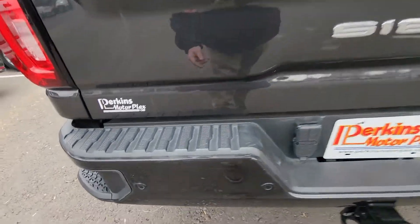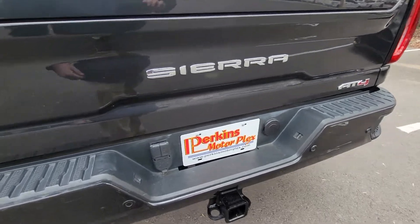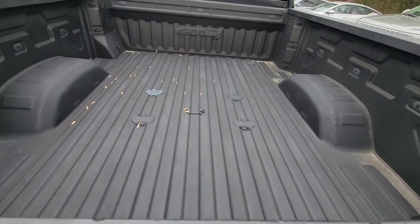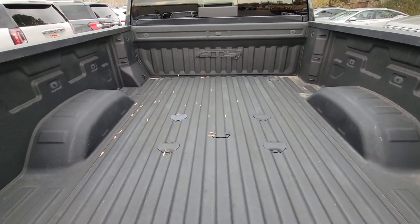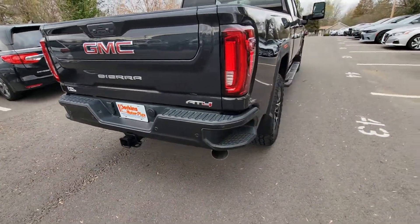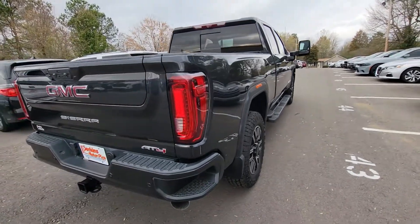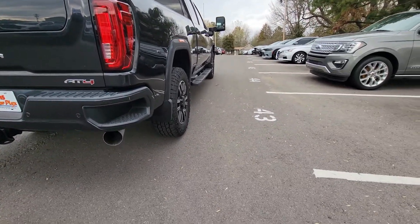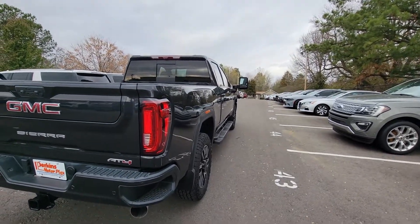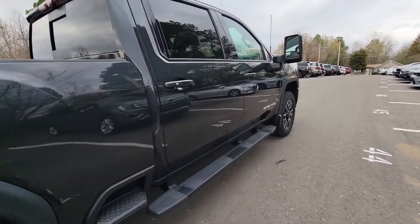Coming across the rear, it does have the park aid sensors all the way across that back bumper. A couple little spots there on that plastic piece. It's prepped for heavy towing. It's got the sliding back glass — really, really sharp. Coming around the passenger side, just playing with some of these angles, trying to get a little bit of that sunlight. Not noticing any imperfections from the rear.